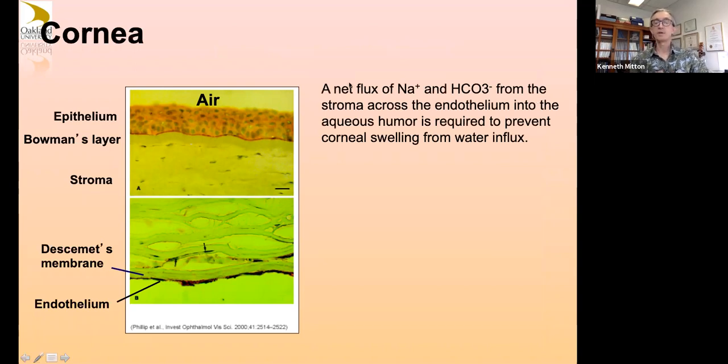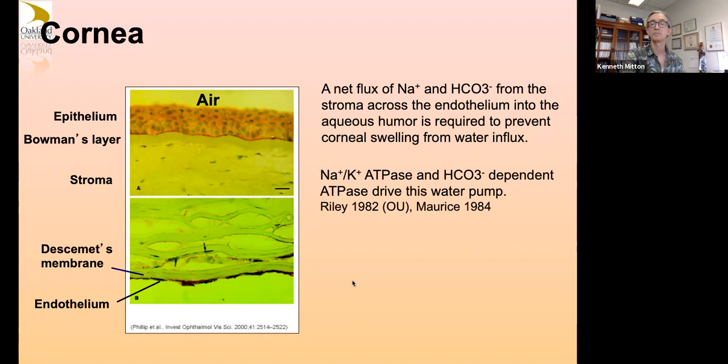There's a net flux of sodium and bicarbonate from the stroma across the endothelium into the aqueous humor, always being pumped actively because it takes water with it. There's a natural tendency left on its own for your cornea to swell up and become cloudy white, unless you continuously have this very thin layer of endothelial cells pumping water out — a pump-leak mechanism. This is importantly driven by a sodium-potassium ATPase and bicarbonate-dependent ATPase. Dr. Maurice and Dr. Riley — an emeritus professor from here — were two scientists who helped really discover and establish how the cornea does this.